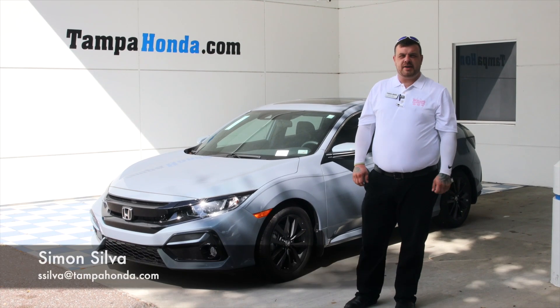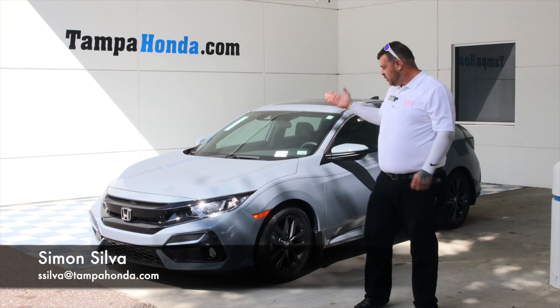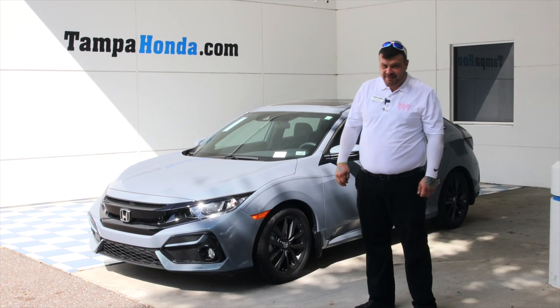Hello, this is Simon over here at Tampa Honda. I just want to go through a walkthrough on the 2020 Civic EX hatchback.